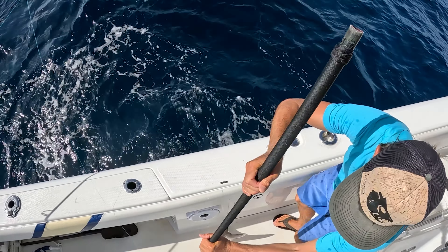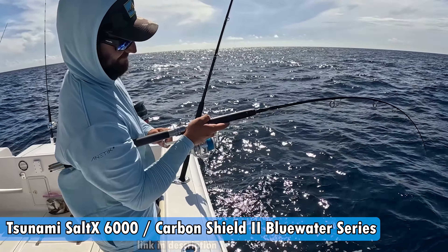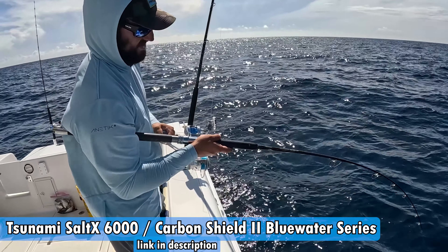Ryan's on again — this time he's using that spinner, the Salt X, and it's a bigger fish, definitely a bigger fish. We just got a giant one too on the electric — wasn't filming it, but red snapper hit a big blue runner. That's on that Carbon Shield 2 Blue Water Series rod. Sometimes on that bottom machine you can see the fish.